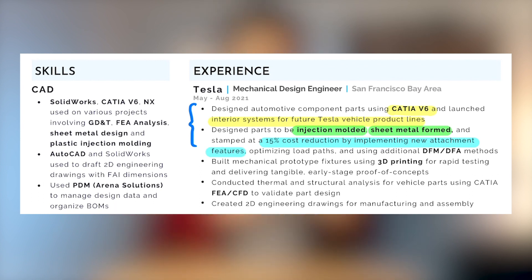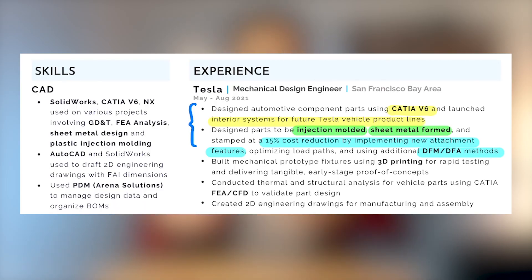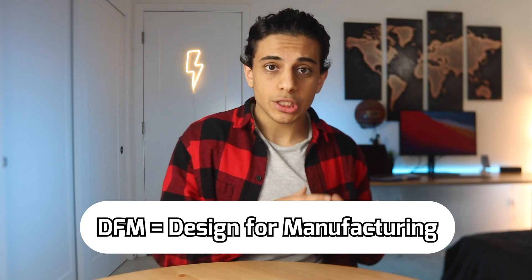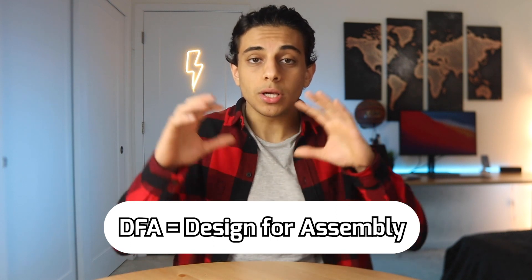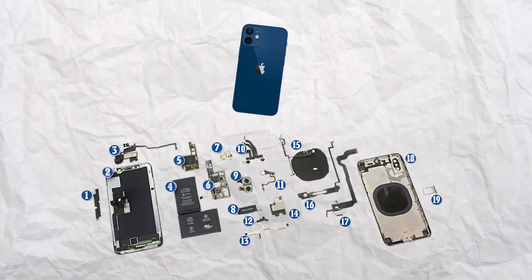I achieved the cost reduction by adding new attachment features based on what was used in other cars with similar applications, and by complying with DFM and DFA methods. DFM stands for design for manufacturing — making parts easy to build by avoiding sharp corners, deep holes, and thin walls. DFA stands for design for assembly — making sure all parts in an assembly come together easily, such as by reducing the total number of parts or using self-locating features. Using DFM and DFA is really important in making a part work at low cost.